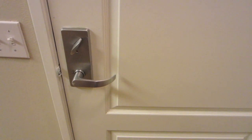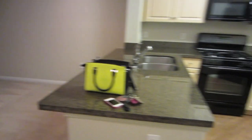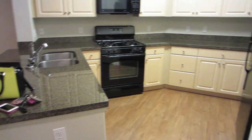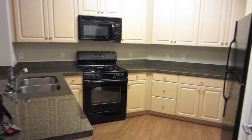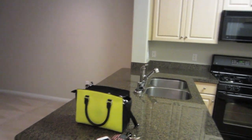Right now I'm standing at the foyer, which is where you walk into my apartment. This is a one bedroom, one bath, 745 square foot apartment. The first thing you see when you walk in the door is the kitchen, which happens to be my favorite part of my place because it's so open. It's a great type of conversational room — it's really nice.